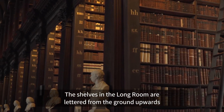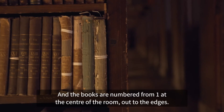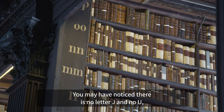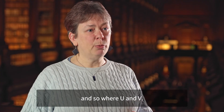The shelves in the Long Room are lettered from the ground upwards, and on the gallery they're numbered, and the books are numbered from one at the centre of the room out to the edges. You may have noticed there's no letter J and no U, and that's because in Latin I and J were interchangeable, and so were U and V.